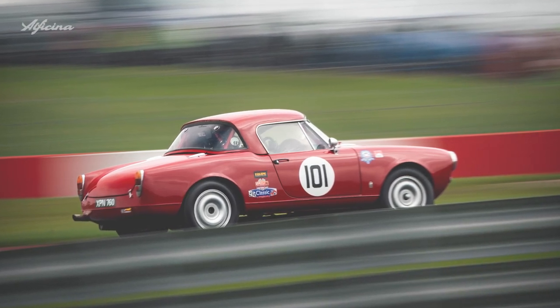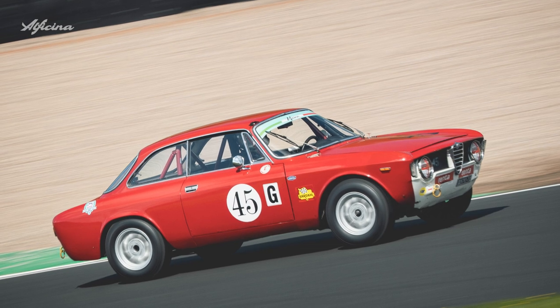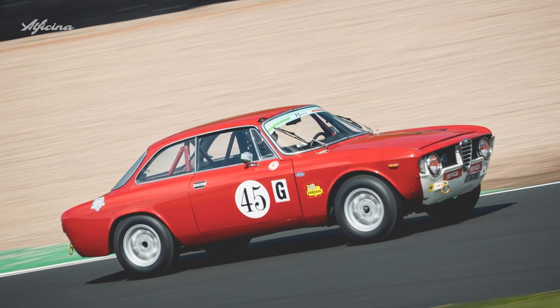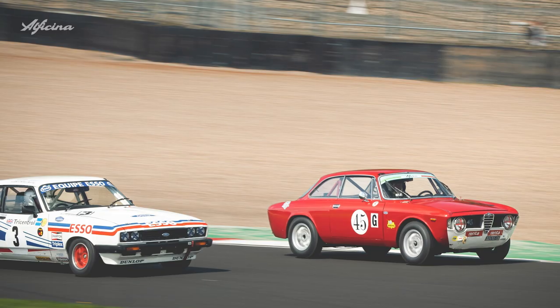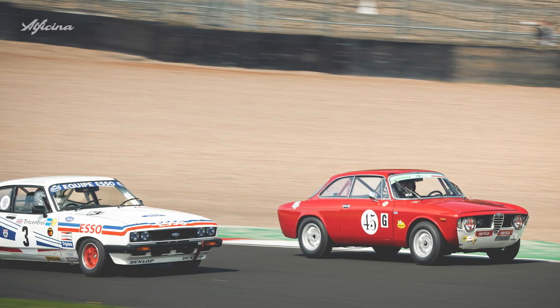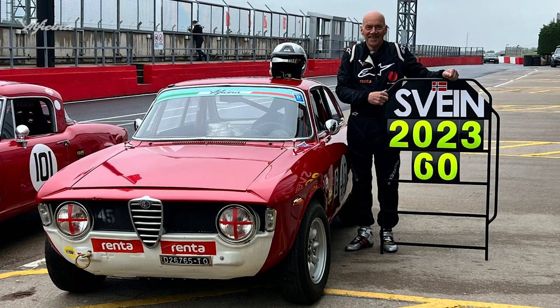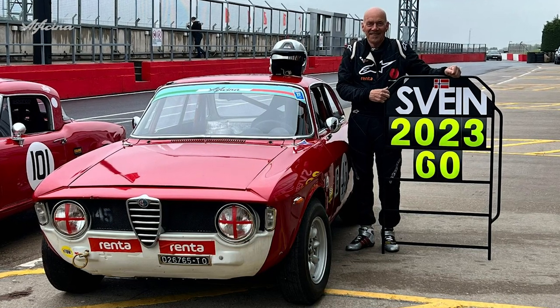Sven's race unfolded pretty simply. There were quite a few cars that were unable to finish and he took advantage of that, finishing 25th out of 45 entrants, which is pretty respectable given some incredibly quick cars in the field. He was really up against it.